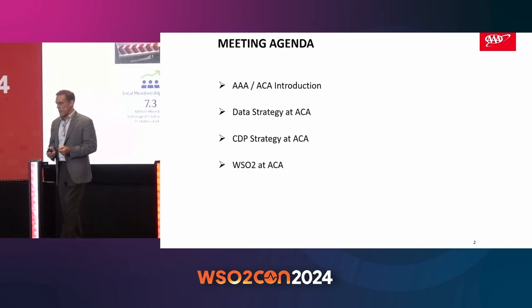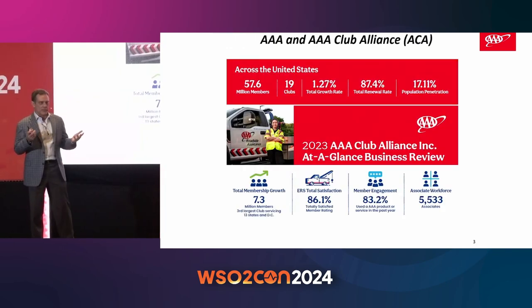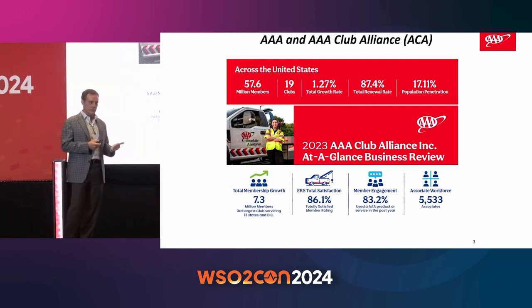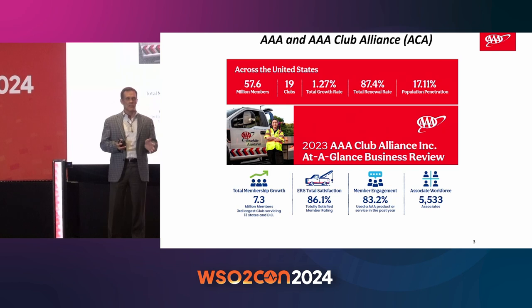So first of all, who's ACA? In the United States, you may have heard of AAA — the American Auto Association. It has roughly 60 million members across the United States, and we're comprised of 19 clubs which really function as almost independent companies underneath that overall AAA umbrella, and they're geography-based. AAA Club Alliance, or ACA, is the third largest of those 19 clubs.